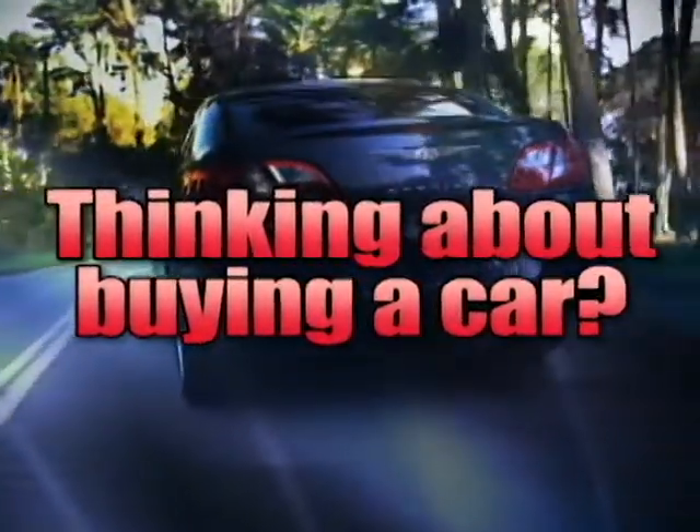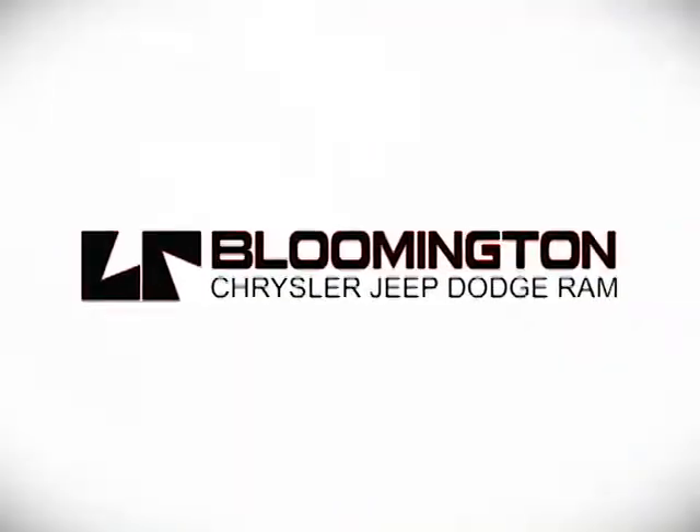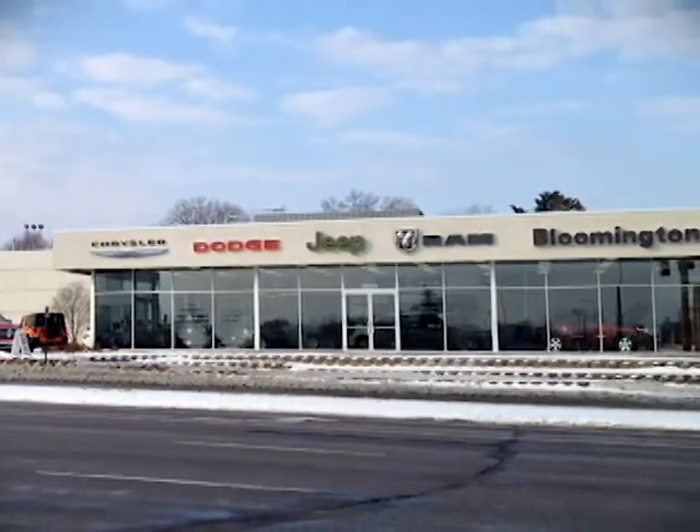If you're thinking about buying a car, you don't have to go very far. Larry Reed is the dealer that says, why not? Whenever you're looking, Bloomington Chrysler, Jeep, and Dodge has got it.